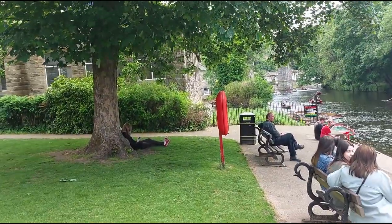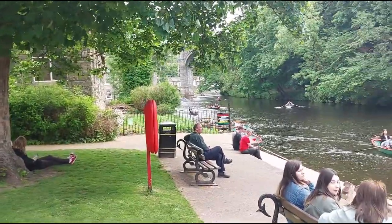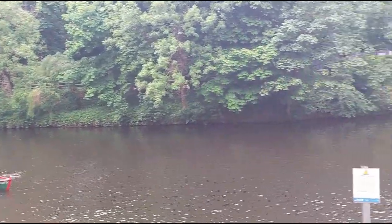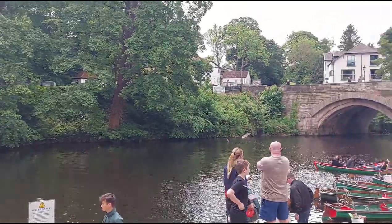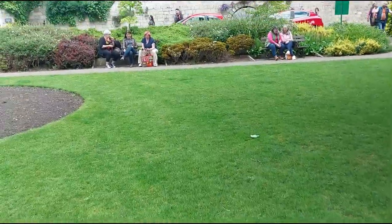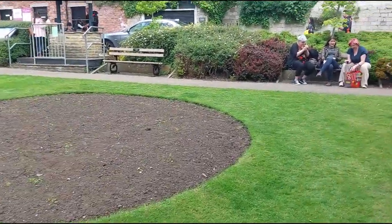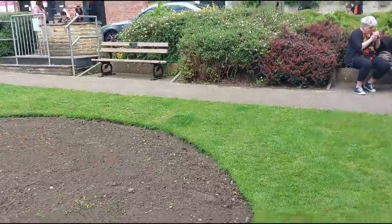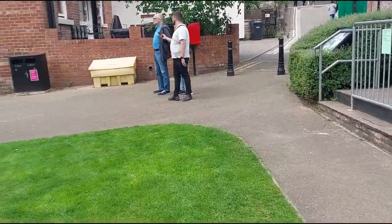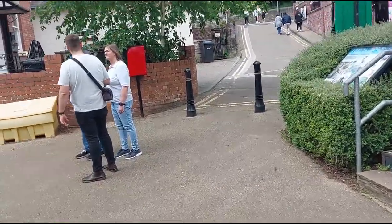This is where I am right now — absolutely beautiful here guys. I can just sit, relax, admire the views. We're going to go for a little wander now towards the town itself of Knaresborough, and I'm going to get some lunch very shortly.